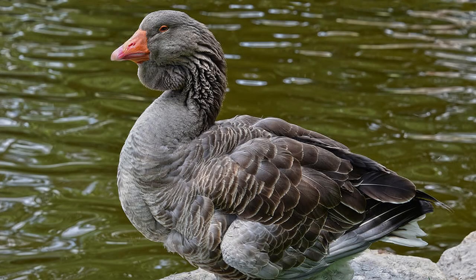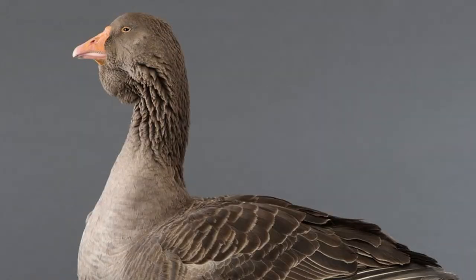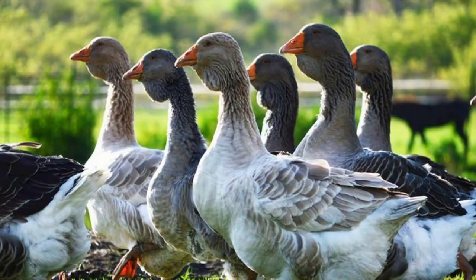Some specimens tip the scales at 30 pounds or more. The bill is stout, the oval-shaped head is large and broad, and the moderately long neck is thick and nearly straight. Suspended from the lower bill and upper neck is a heavy folded dewlap that increases in size and fullness with age. The body is long, broad, and deep, and the abdomen is double-lobed and often brushes the ground.